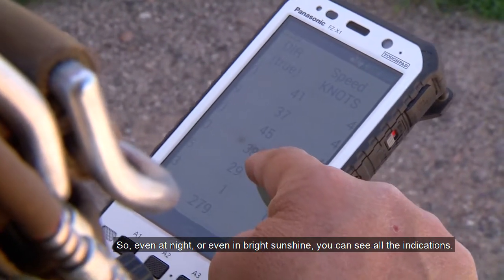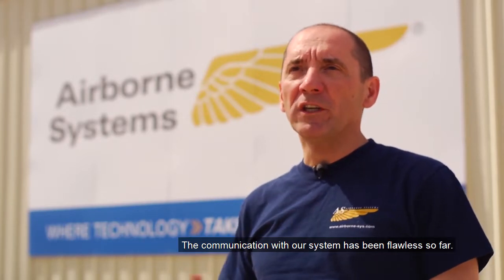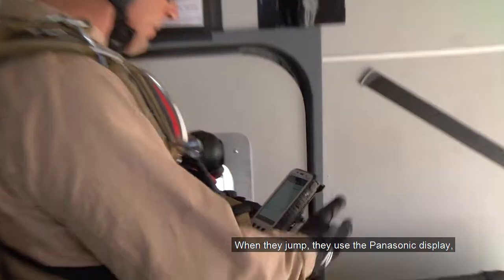Even at night or even in bright sunshine, you can see all the indications. The communication with our system has been flawless so far, so I think it's been a real success for us and a real nice partnership.